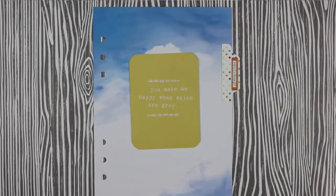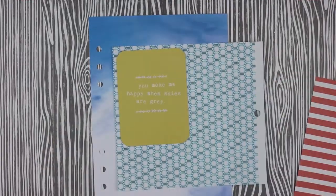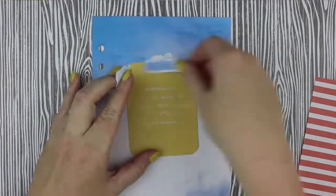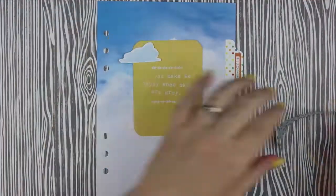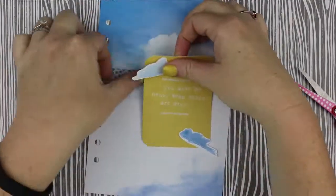Things went much more smoothly on the next divider. I absolutely love this cloud paper so I wanted to keep it really simple and dreamy so that it wouldn't compete with the soft background. I chose this really buttery yellow journaling card that says 'you make me happy when skies are gray,' and as I was sorting through my papers I remembered these darling little watercolor cloud die cuts which I thought would be perfect to keep that soft dreamy feel.